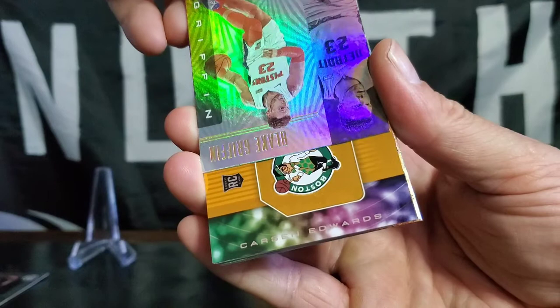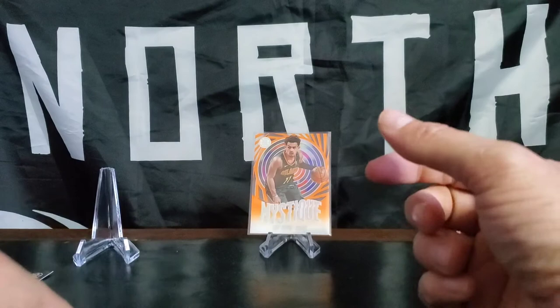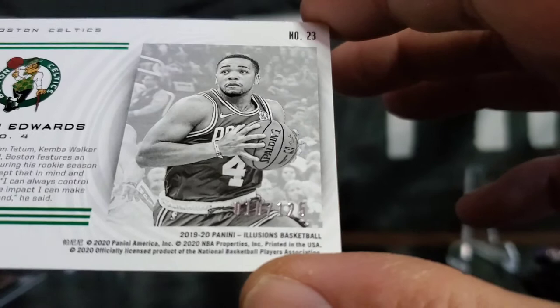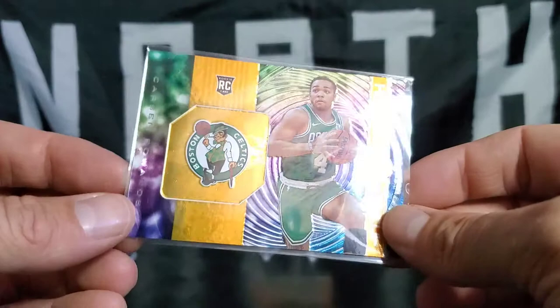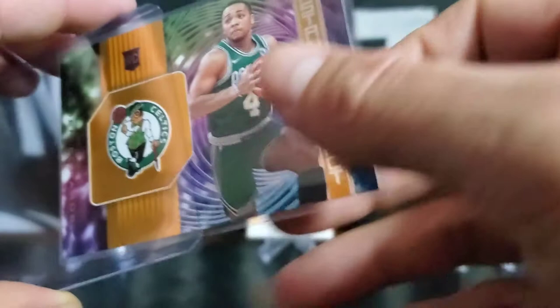Oh, rookie card, Boston Celtics — little Instant Impact. Nice looking card. Casey Edwards — our numbered! A numbered 10 of 125. Woo, baby! Let's go! Carson Edwards, numbered — that is going to be top loaded, rookie card. I don't even know what they call these parallels.